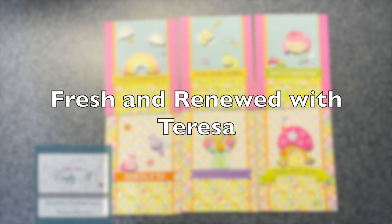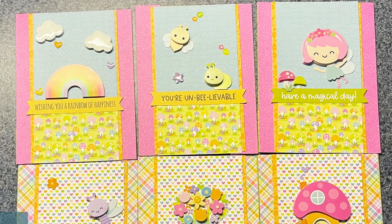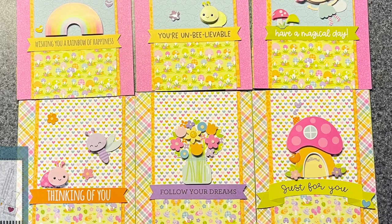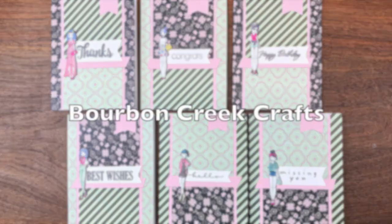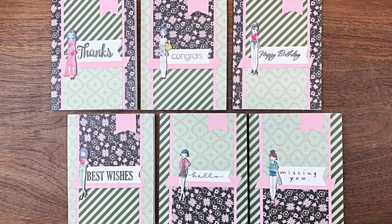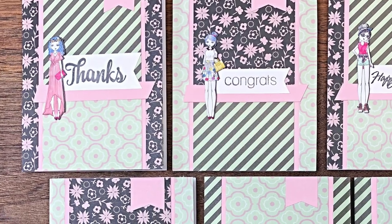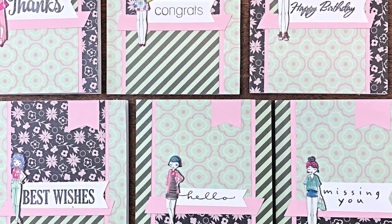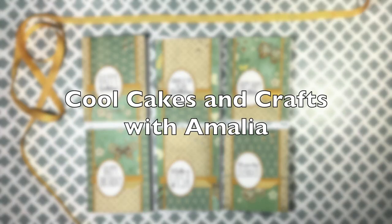Teresa of Fresh and Renewed with Teresa created a bright and cheery set as well this month. I'm in love with those patterned papers and all of those cute doodle pops. Next up is Beth of Bourbon Creek Crafts, and her set this month is so cute — I am in love with the color palette and those cute little lady focal points. I actually think I own something similar that I need to pull out.